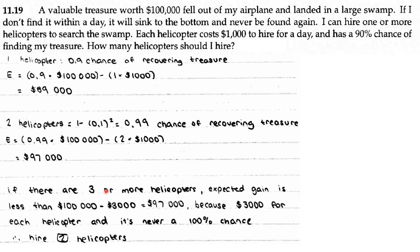If it's three or more helicopters, the expected gain is less than $100,000 minus $3,000, which is $97,000, because it's at least $3,000 for the helicopters. And that's already less than $97,000, and it's never a 100% chance of recovering the treasure. So the best choice is to hire two helicopters.